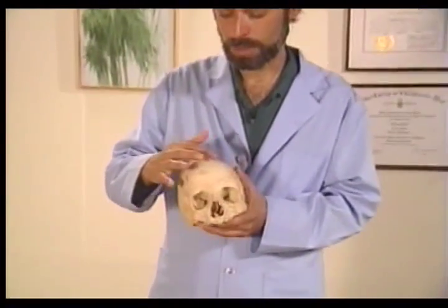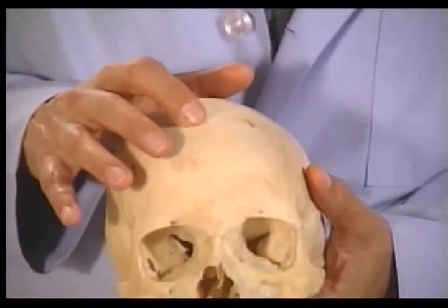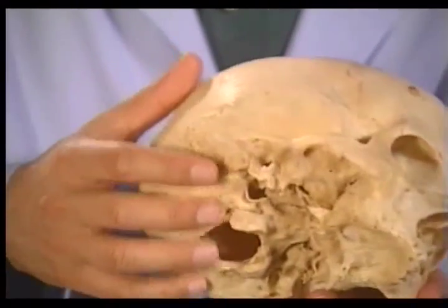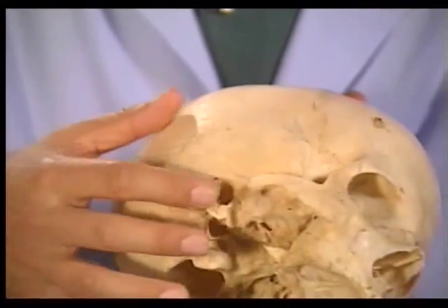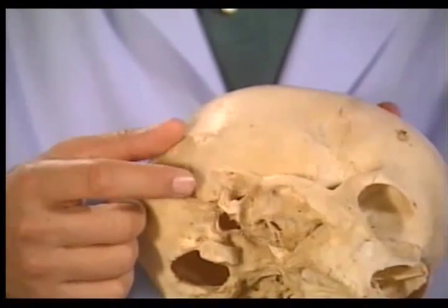Now I'd like to take you on an anatomical tour of the skull. In the front of the skull we have the frontal bone. Up the center of the frontal bone is the metopic suture. Points we'll be going over in the treatment are mastoid 1, 2, and 3. This is the mastoid process of the temporal bone — mastoid 1, mastoid 2, and mastoid 3.